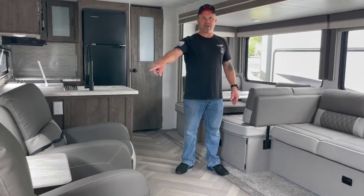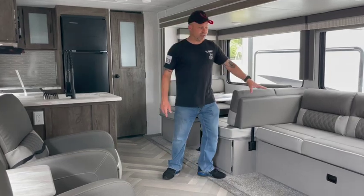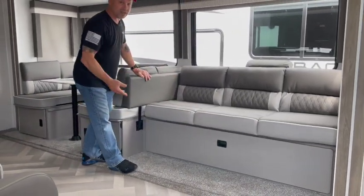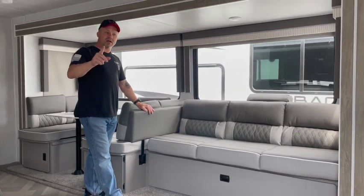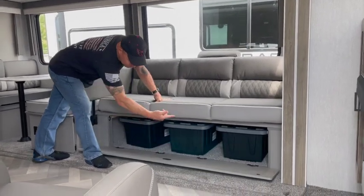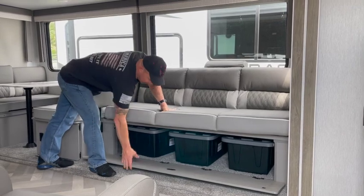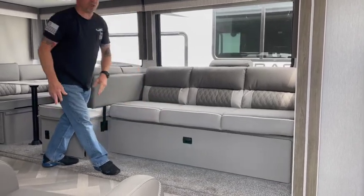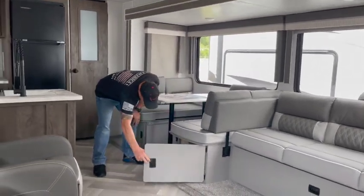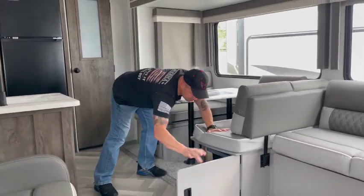You have two rockers and recliners with a common end table, and a fold-out jackknife couch that turns into a bed. One of the things Gary and I found after doing some research — look at the storage bins. That's incredible. A lot of units don't have that. And we found that to be pretty unique. It's not only there, it's also underneath your dinette. Just a ton of storage.